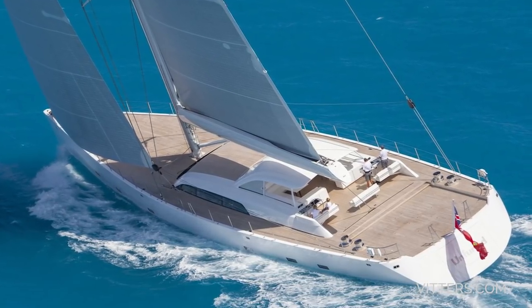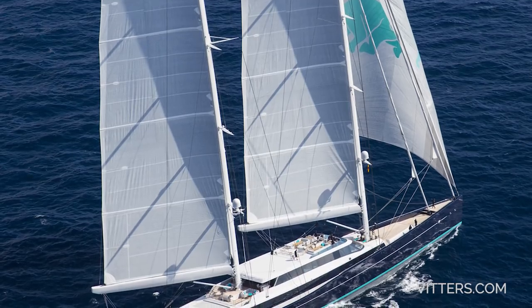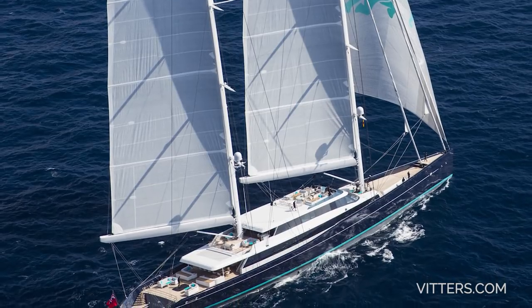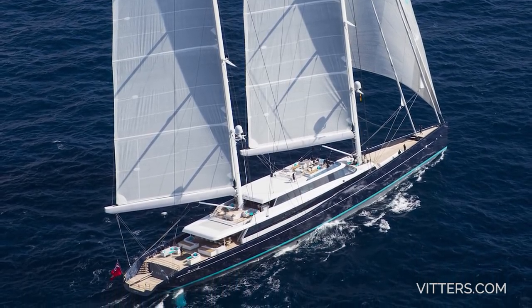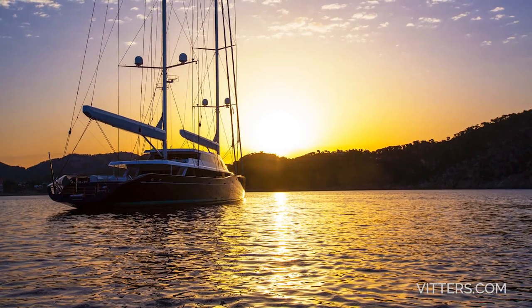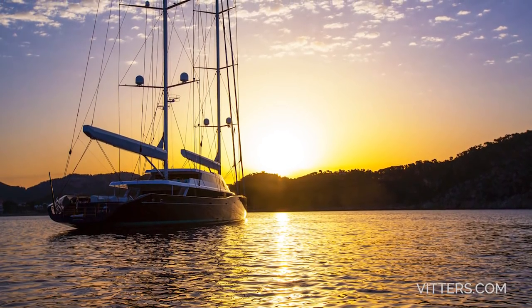That 46-meter performance cruiser was a three-year project from the first designs to the launch. Probably the most noteworthy of their achievements came one year after that, when they launched the sensational 85-meter sailing superyacht Akijo — a collaboration between the Vitters yard and their neighbors Ocean Co. Many people dream of buying a sailing yacht and cruising around the world; the owner of this yacht did too, but just look at what he's fulfilling that dream in.